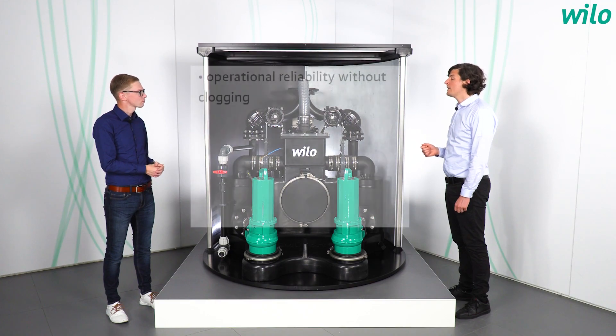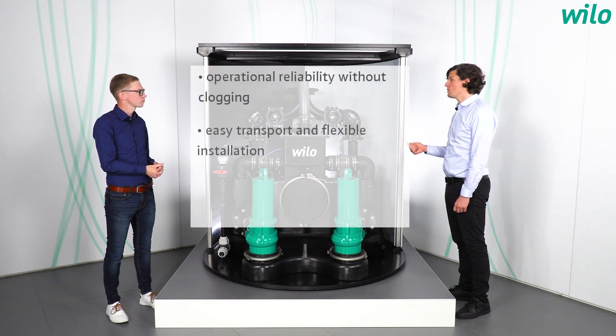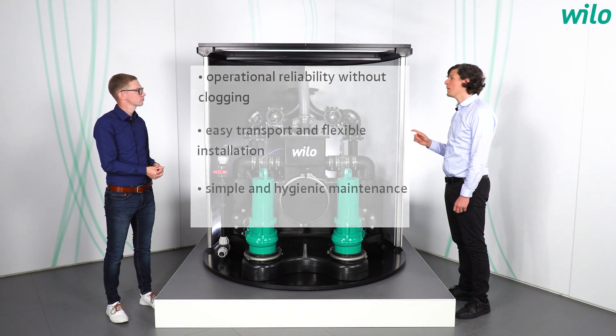And what are the special advantages of the Vilo Emuport Core? Firstly, operational reliability without clogging. Secondly, easy transport and flexible installation. Thirdly, simple and hygienic maintenance.